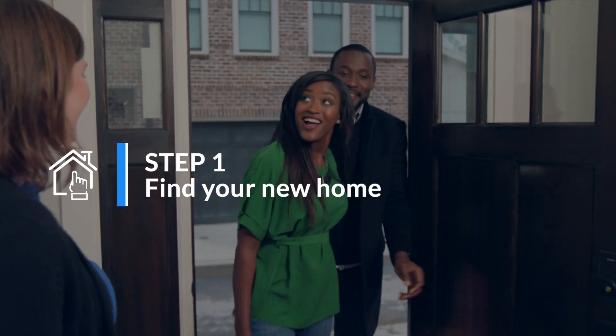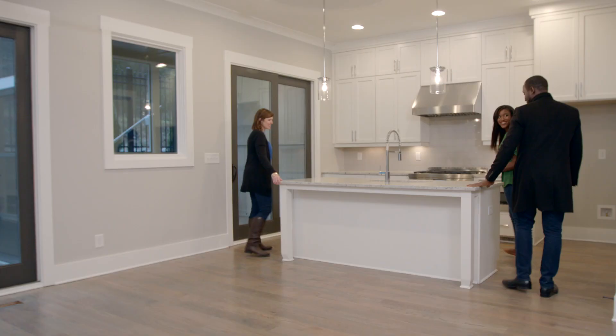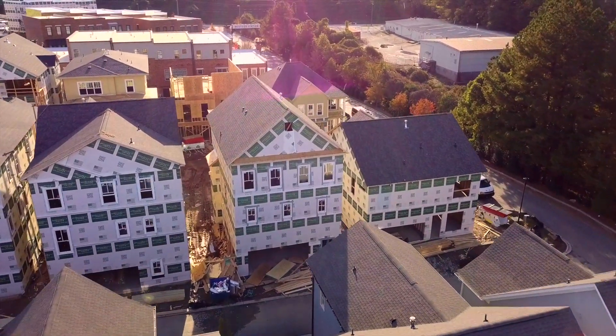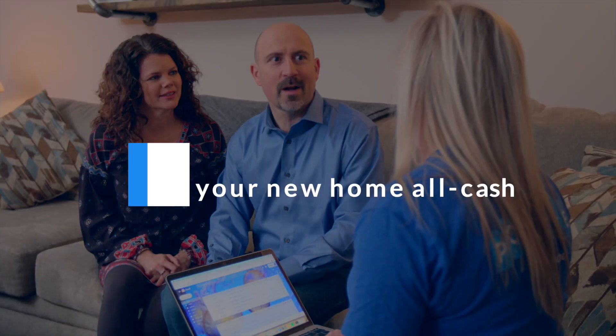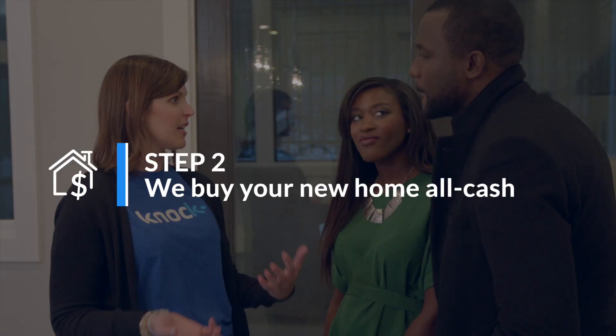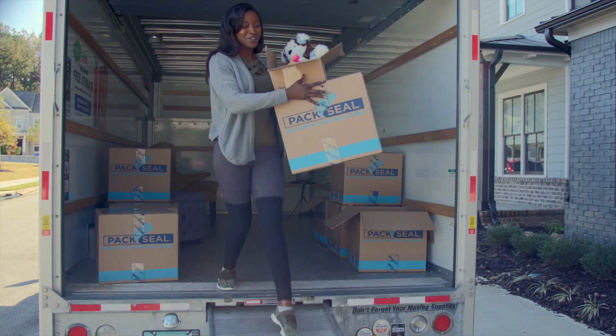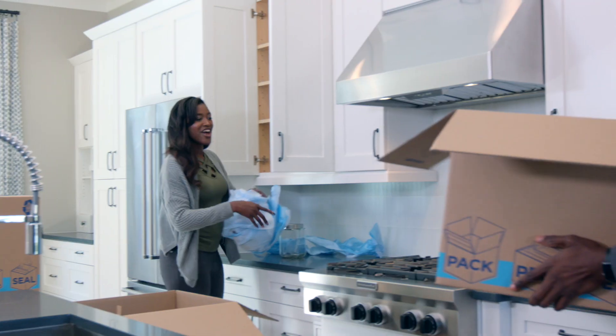First, we help you find a brand new home that's perfect for you and your family, whether that means a home that's freshly built or an empty home site that can become the house of your dreams. Whichever works best for you, we'll then buy it for you with our cash so you can choose all your finishings and start building. Or, if you fell in love with a finished home, move in right away.